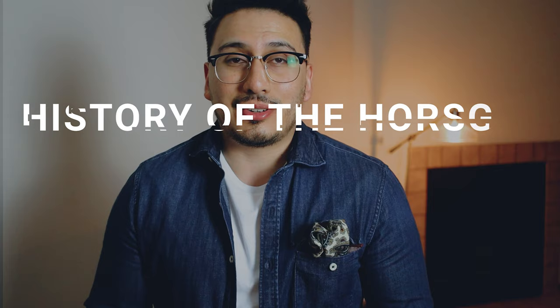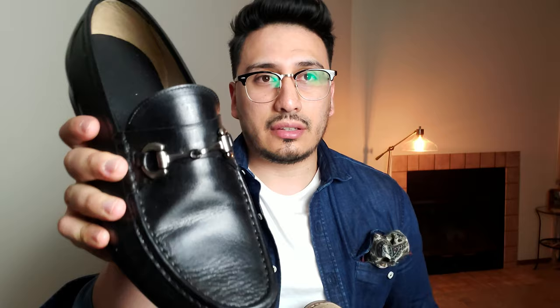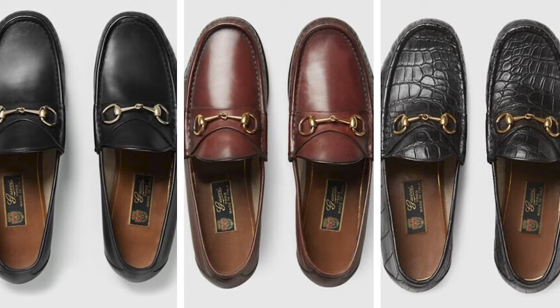The horse bit loafer came about after a man by the name of Aldo Gucci — and I'm pretty sure you guys know that last name. He came to New York City and saw that a bunch of guys were wearing loafers, basically penny loafers, but he didn't really see them as something that had that pizzazz. He wanted to add a little touch of something to make them more unique and give a little bit more of a statement to the shoe. So he decided to make his own loafer and added a gold bit on top instead of the usual strap you'll see on penny loafers. He then released the horse bit collection in 1953 and it's been in men's wardrobes ever since — thanks Aldo.